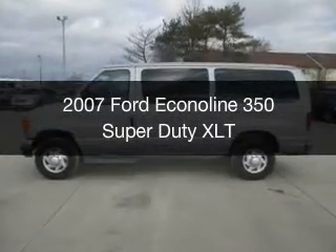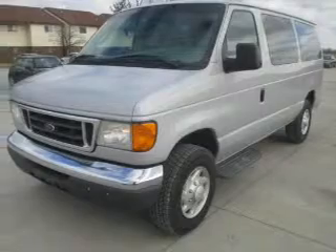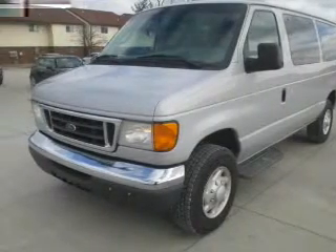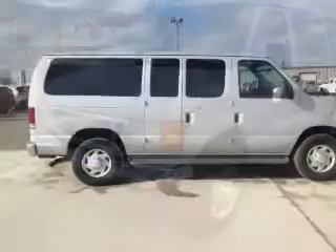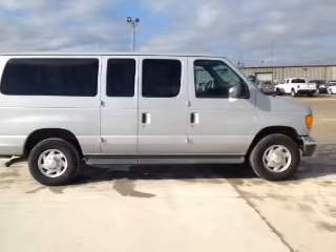This is a used 2007 Ford Econoline 350 Super Duty. It's powered by rear wheel drive, a 5.4 liter 8-cylinder engine, and a 4-speed automatic transmission.